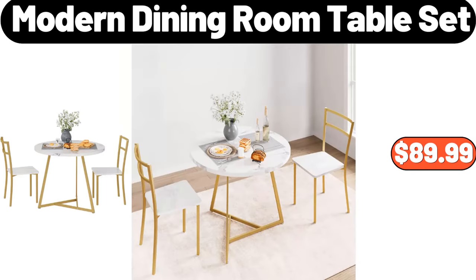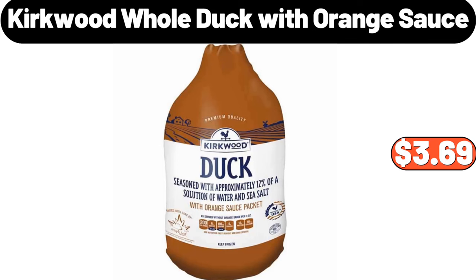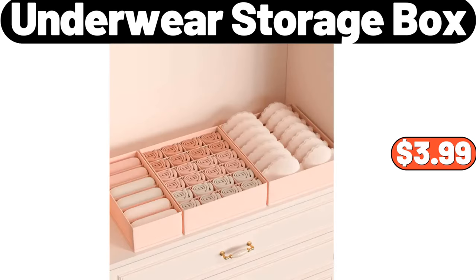Modern Dining Room Table Set, $89.99. Multifunctional Storage Rack, $32.99. Kirkwood Whole Duck with Orange Sauce, $3.69. Underwear Storage Box, $3.99.